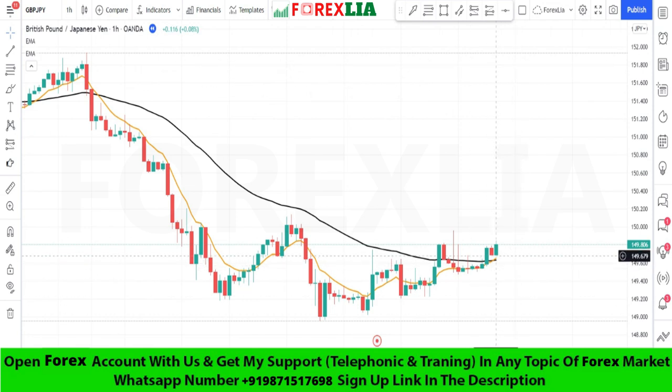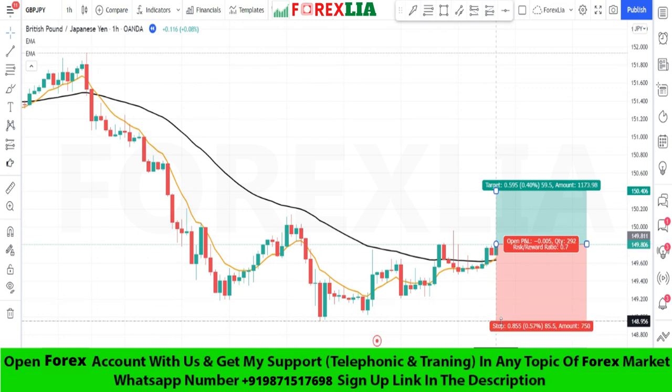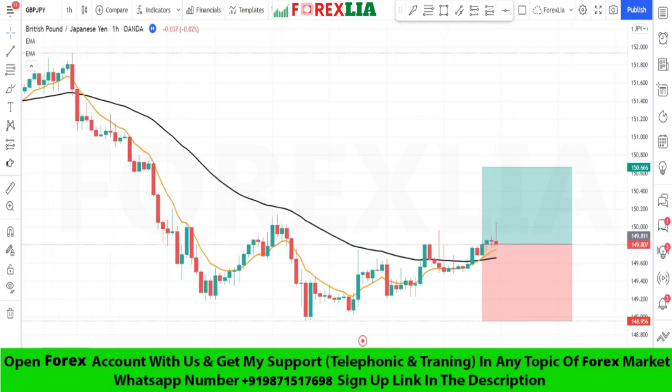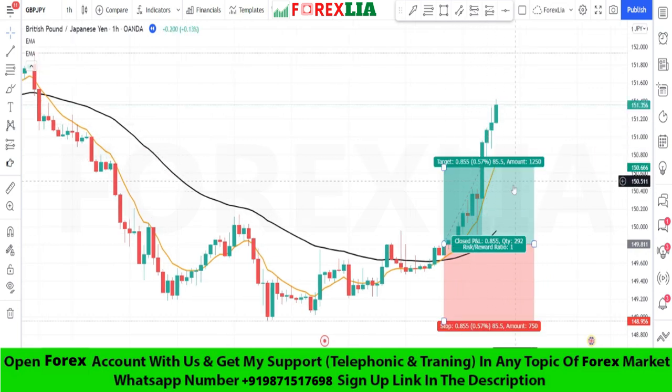Here is the buy signal confirmation. We place a buy trade here, set stop loss at the previous low point, and set profit target at one-to-one. We won this trade.